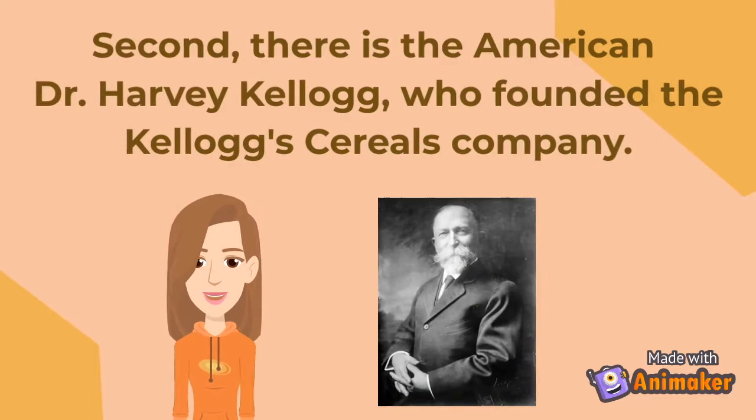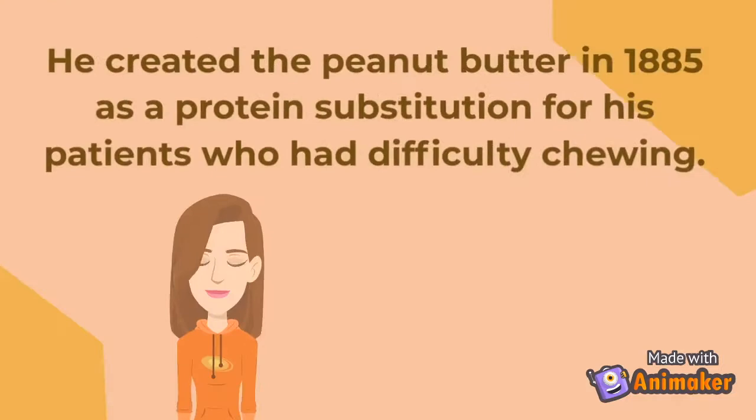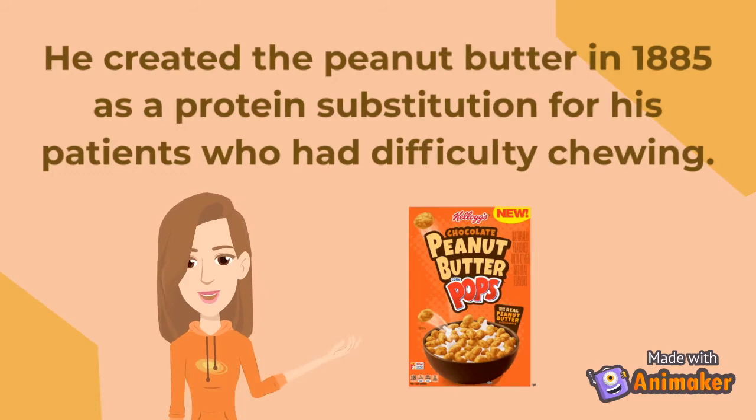Second, there is the American Dr. Harvey Kellogg, who founded the Kellogg's Cereals Company. He created peanut butter in 1885 as a protein substitution for his patients who had difficulty chewing.